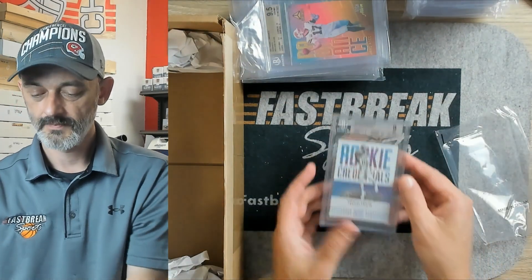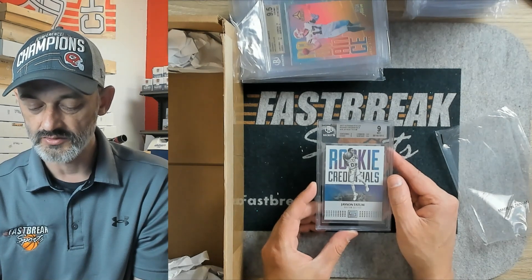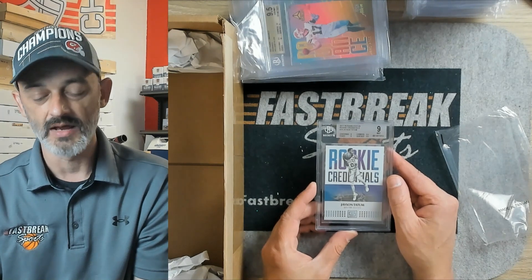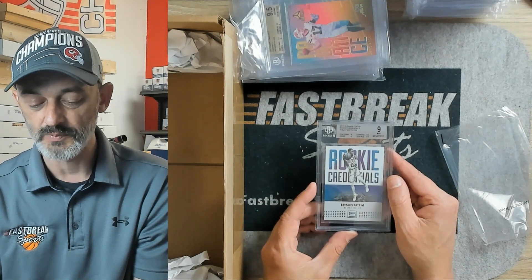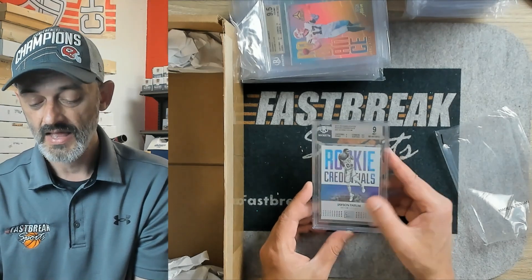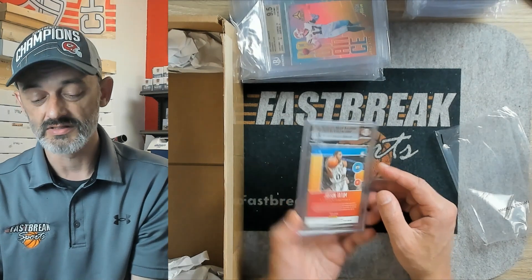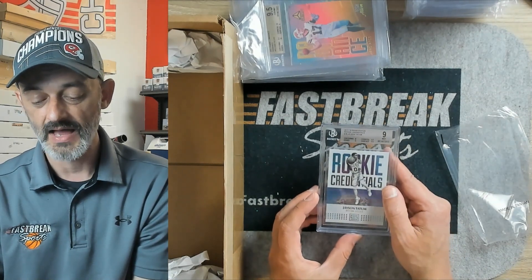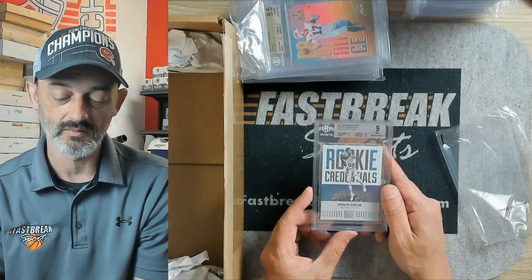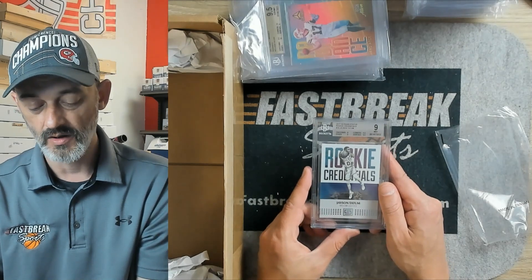Last card — Jayson Tatum. This is a Panini Status Rookie Credentials. Incredibly pretty card. Just off of a 9.5 — centering and edges both got 9s, and the corners and surface got 9.5. So incredibly close to a 9.5. This might be one to send in and get regraded, just to see if one of the 9s could pop up to a 9.5. Considering this is an incredibly strong 9 — this is the best you could get and not get a 9.5.